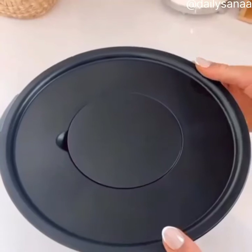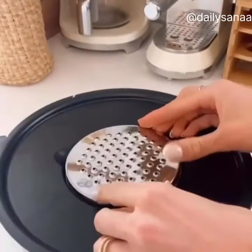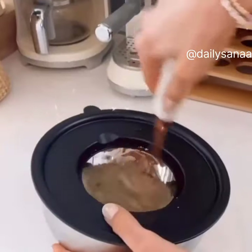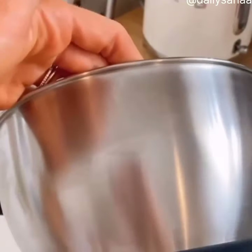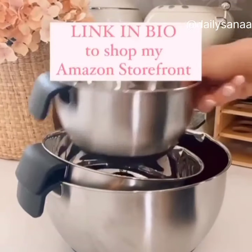This mixing bowl set each comes with airtight lids that turn into Tupperware, and each lid has interchangeable discs that let you grate, zest, and slice food. The lids also act as splatter guards when mixing ingredients. These bowls are fingerprint proof, have non-slip bottoms, handles, pour spouts, and measurement marks so prepping, storing, and serving food will be a breeze.